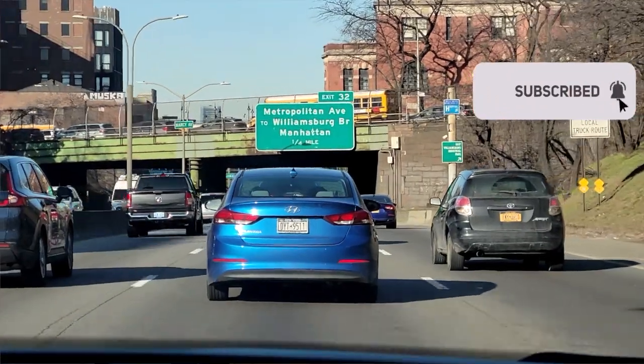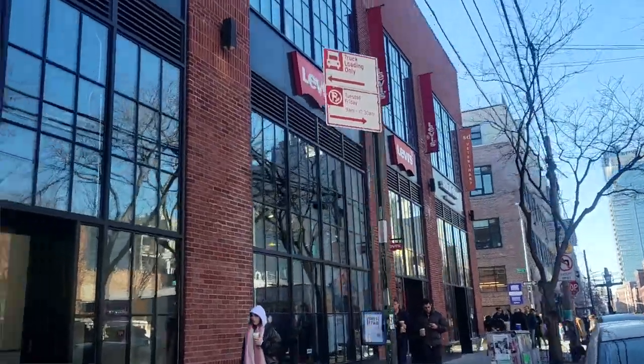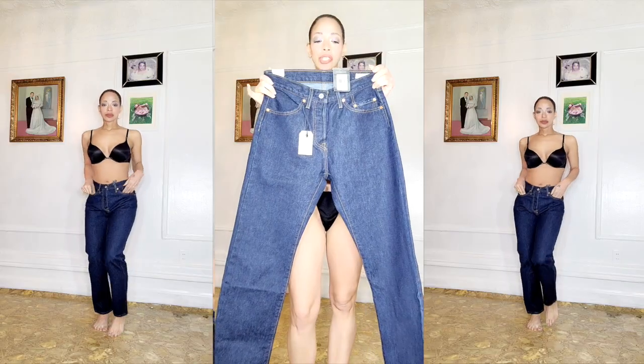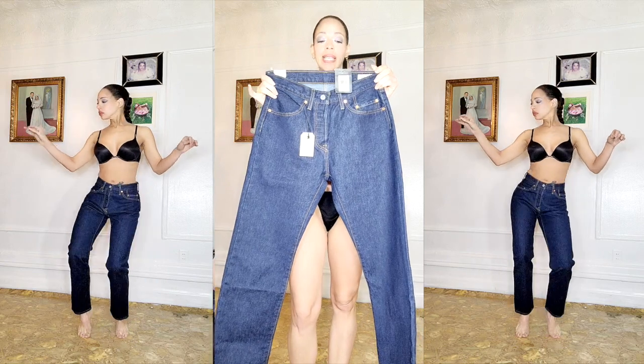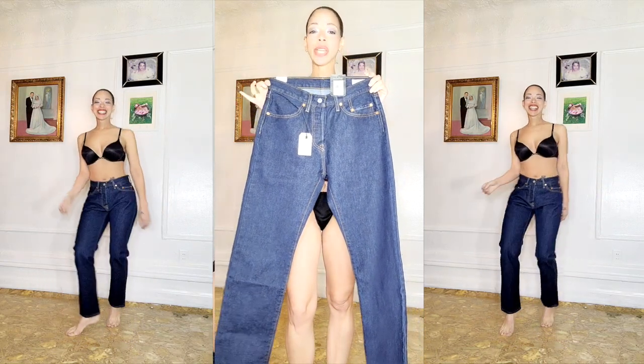Imagine this: the pulse of the city, the hustle and bustle of the streets, and amidst it all, the iconic denim haven — Levi's. But here's the twist. Armed with a thousand dollars, we're about to embark on the ultimate Levi's Jean Haul Challenge. From classic cuts to trendy styles, join me as I push the boundaries of fashion and budget.